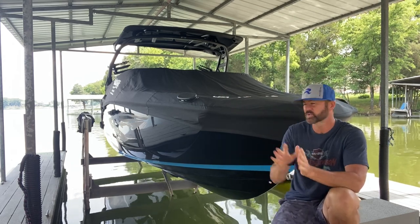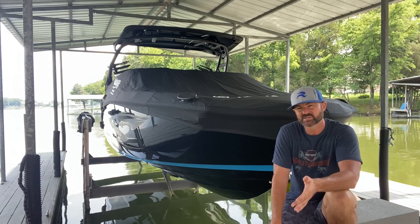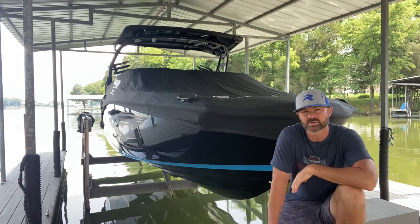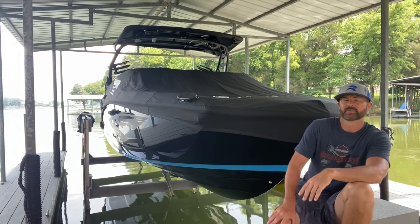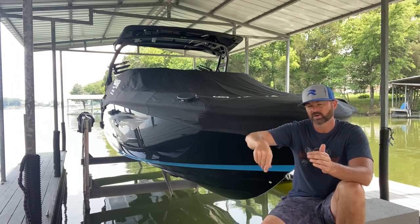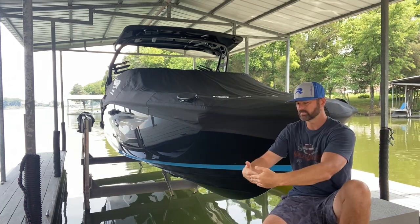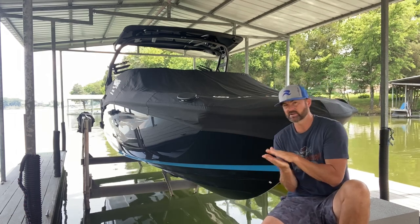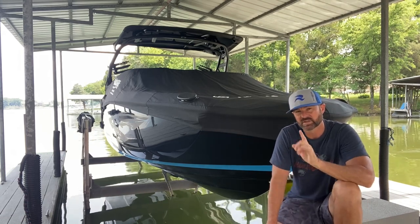The seats in the rear that slide forward and back — we didn't think we were going to love them, but we absolutely love them. At 6'3" my legs kind of hang over the end, but they're so comfortable. Yesterday my wife laid full length across the back and it was perfect. Yamaha has provided a full U-shape in the rear with a backrest that comes down. You can put a piece in the middle to complete the U, and if you want to lay across the back, pull the middle piece out, slide the cushion all the way back, and now you've got a full bed across the rear.